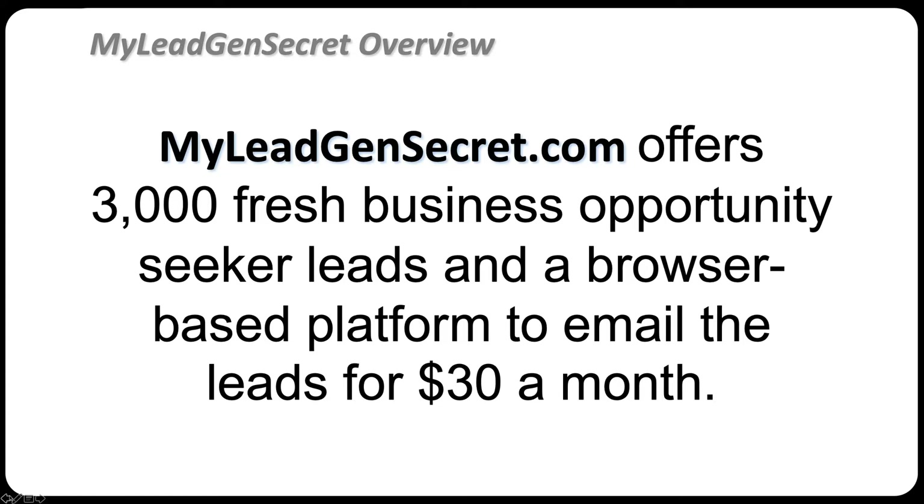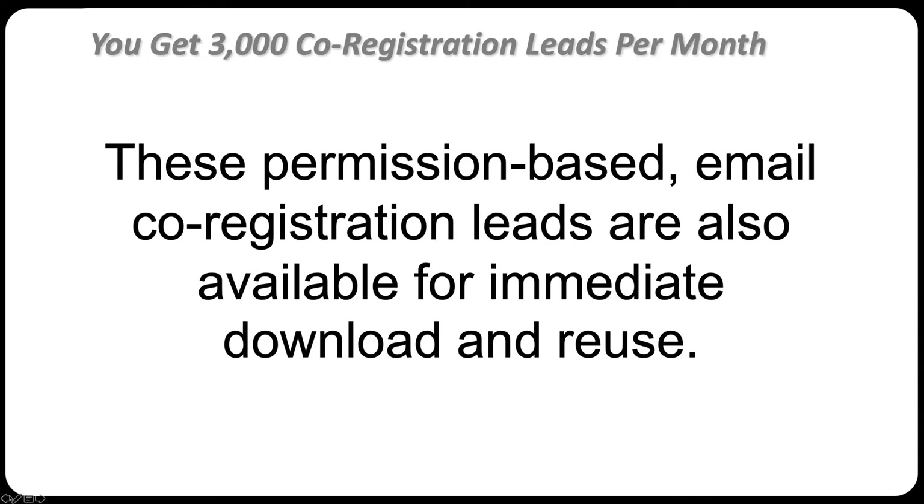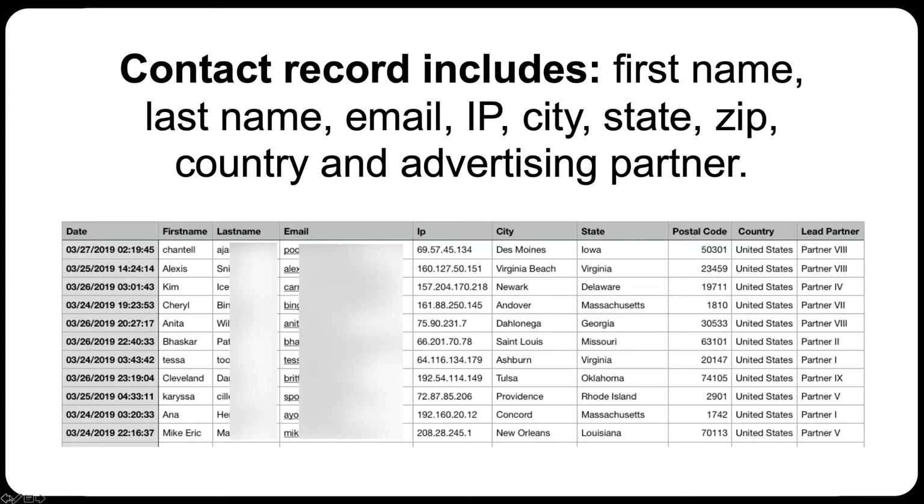You get a hundred email leads per day. The leads are generated by 10 different advertising partners and distributed to active members at the rate of a hundred leads per day. These permission-based email co-registration leads are also available for you to download and reuse, upload into your autoresponder like AWeber or GetResponse. You get 3,000 co-registration leads per month. The contact records include first name, last name, email, IP, city-state, zip code, country, and advertising partner.